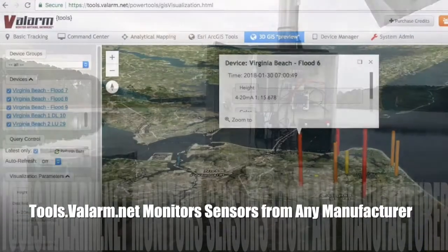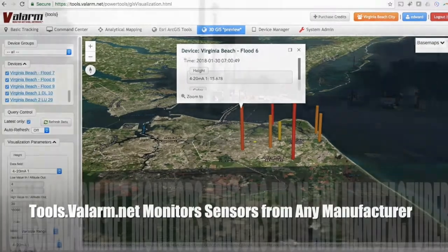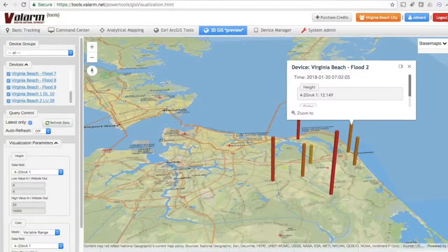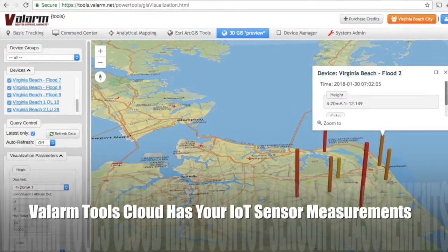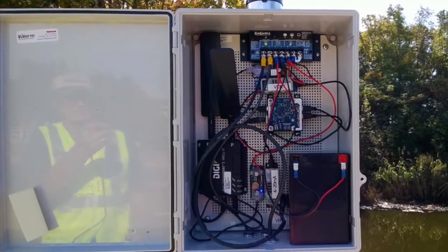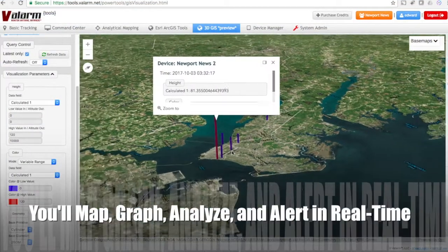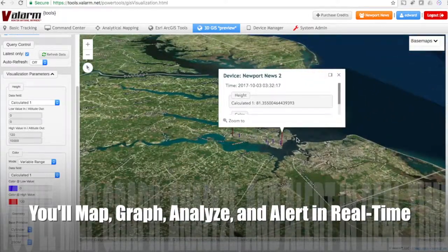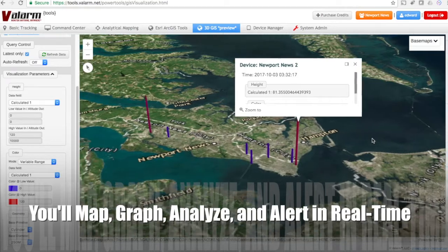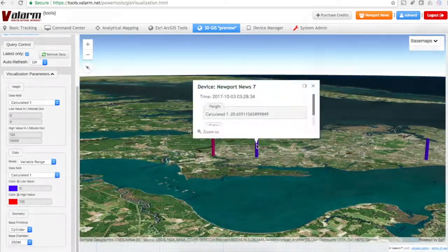You, your teams, and others at your organization will configure custom alerts on tools.valarm.net. When are your water levels too high or too low? Now you'll know. You'll also map, graph, API-forward, and analyze your sensor information from any of your devices with a web browser, since tools.valarm.net is simply a website.